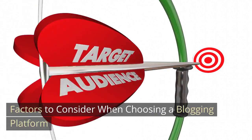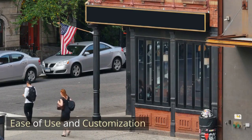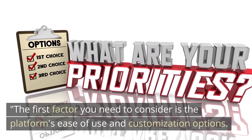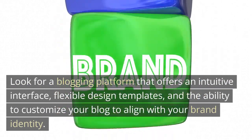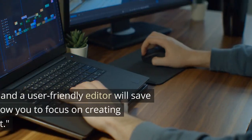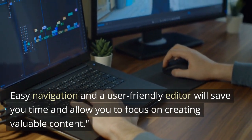The first factor to consider when choosing a blogging platform is ease of use and customization. Look for a blogging platform that offers an intuitive interface, flexible design templates, and the ability to customize your blog to align with your brand identity. Easy navigation and a user-friendly editor will save you time and allow you to focus on creating valuable content.